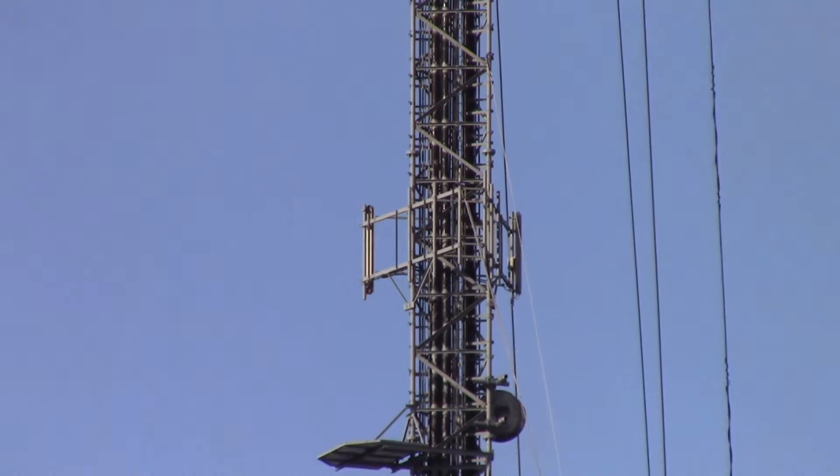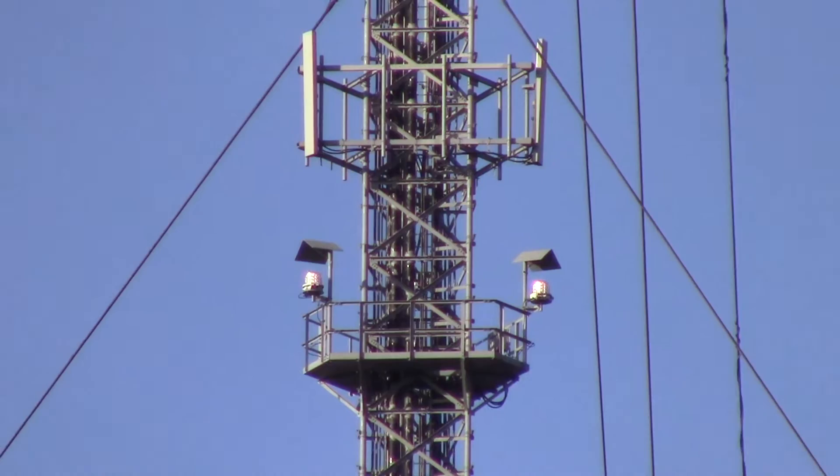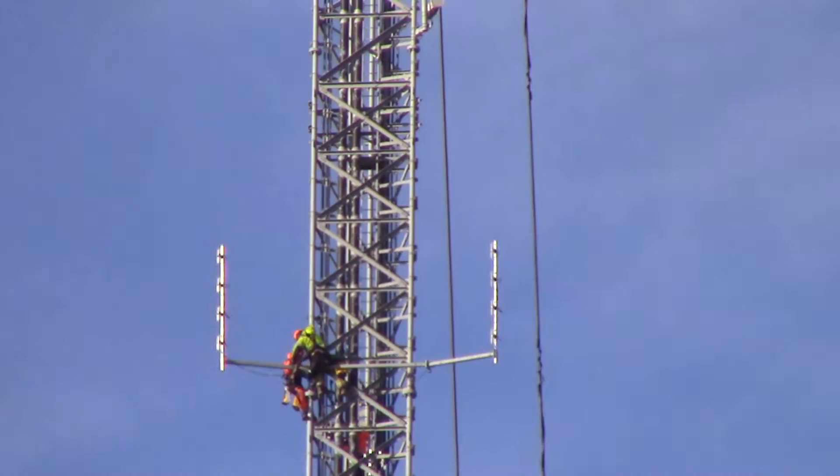I'm trying to hold the camera as still as I can. There's all sorts of antennas and stuff on there — microwave links, all sorts of things. Yeah, it's a big one.